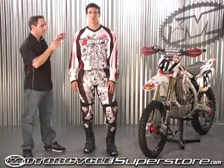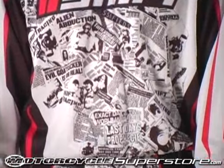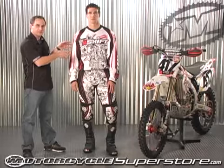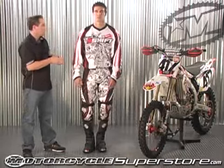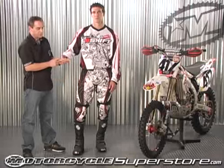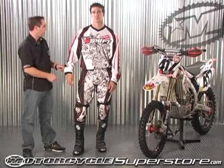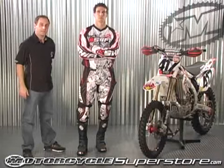Brand new for 2009, the Men's Assault Jersey. 100% polyester fabric on this, fade resistant graphics, shrink resistant material as well. V-neck rib collar as well as a rib cuff material down at the bottom. It does have a drop tail on the back just to keep it long, keep it tucked in for you.